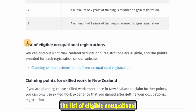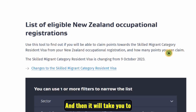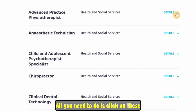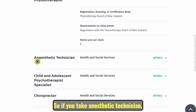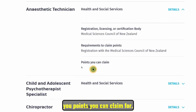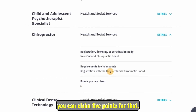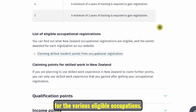If you want to know the list of eligible occupational registrations, click the link and it will take you to a page where you can filter by health and social services and search. For example, if you click on aesthetic technician and then 'details,' it will tell you the points you can claim. If you're a chiropractor and click details, you'll find you can claim five points. That's how you can find the points for various eligible occupations.